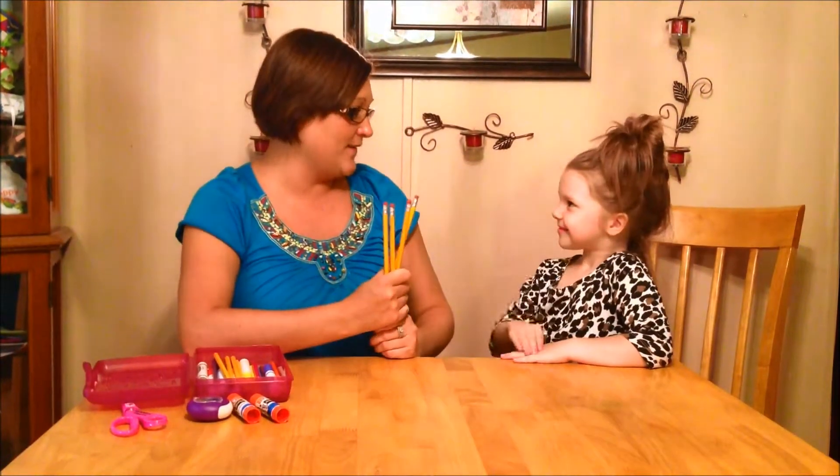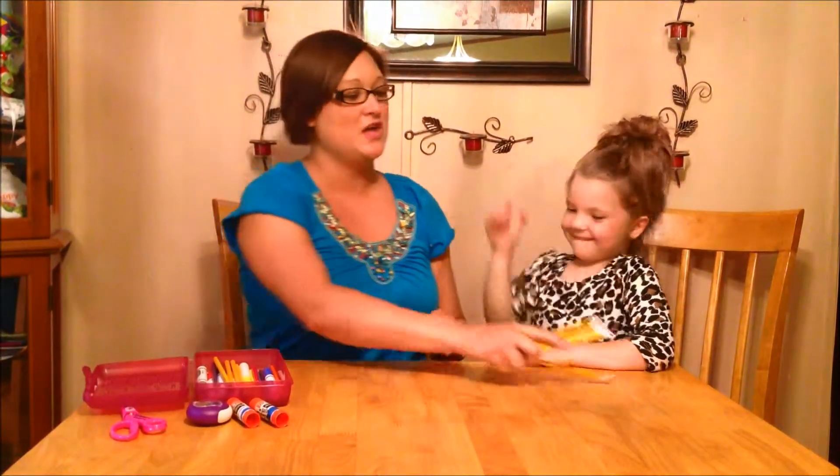So eight subtract four is how many, McKenzie? Four. Correct. We have four pencils left over. Who gets these four pencils, McKenzie? We will let McKenzie have these four pencils to play with at home.